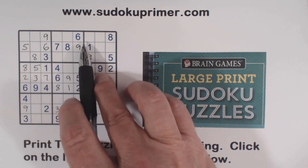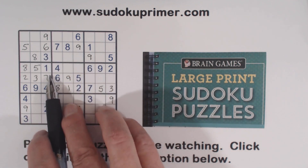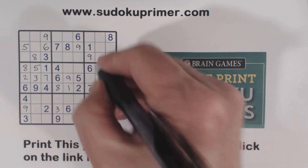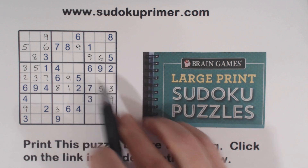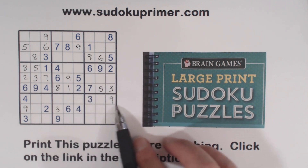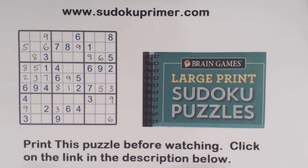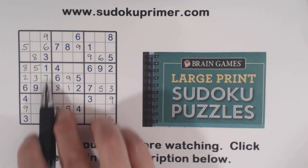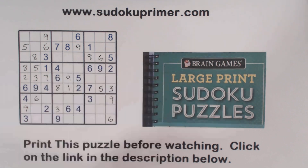With that six, we can cascade through and get some more sixes. Six, six — there's a six. Six, six — one of these is a six, so that's a six there. And six, six, six — so that's a six. We're doing pretty good, making good progress here.